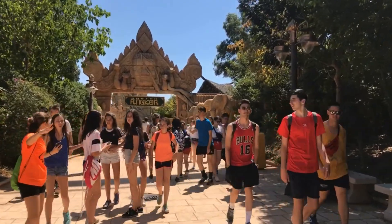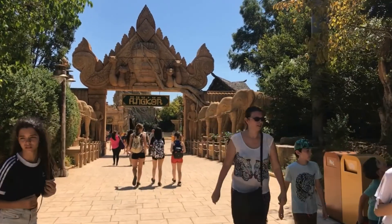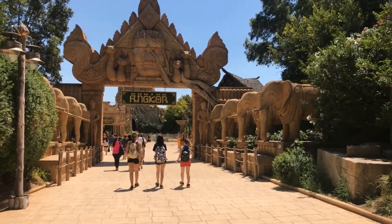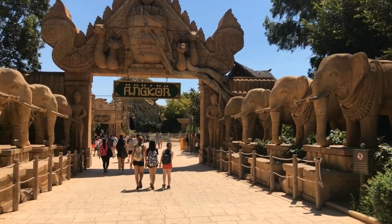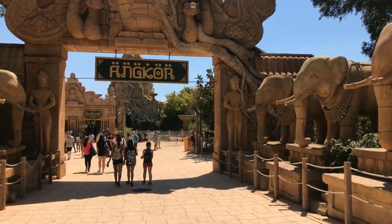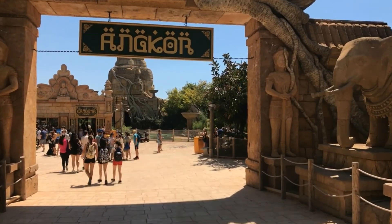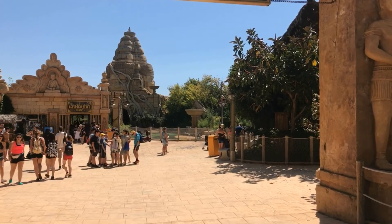This is a water ride here. As you walk towards it you can see the sign in front of Hangokur. To the right and left of you are stone elephants. You're not allowed to climb on these, but people do it - we recommend you don't. And then the queue is to the left.